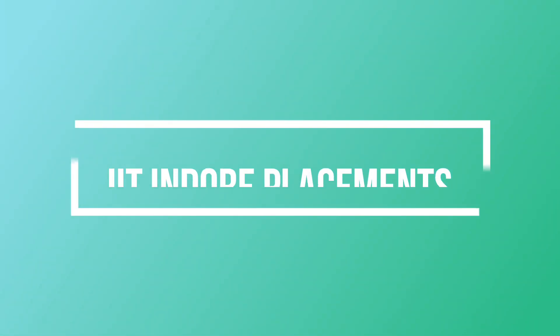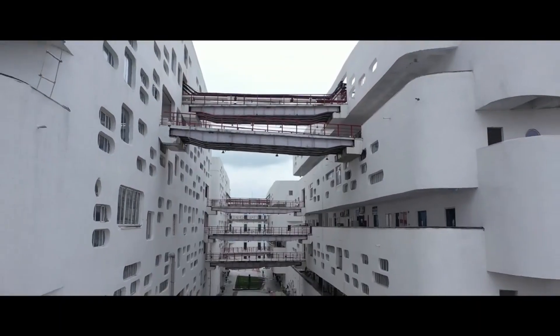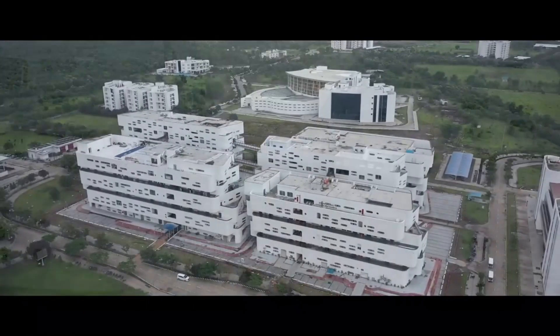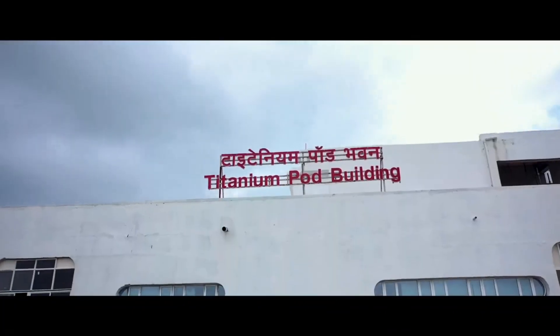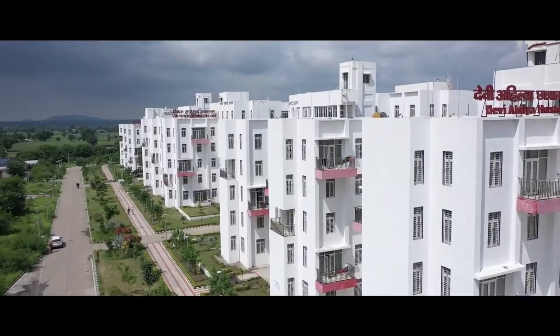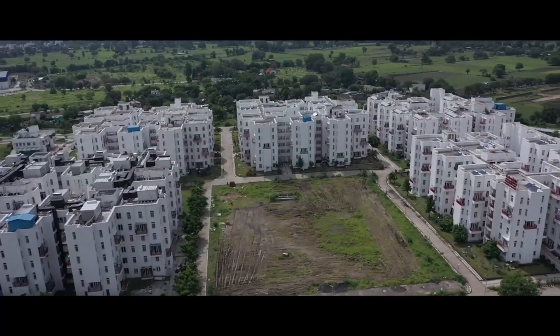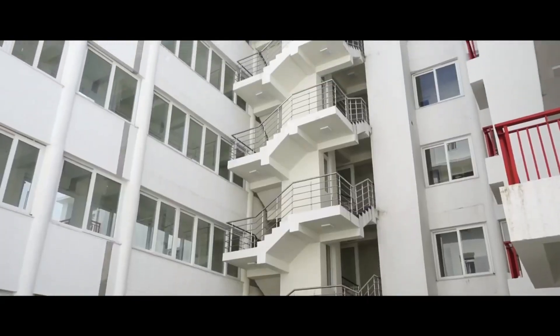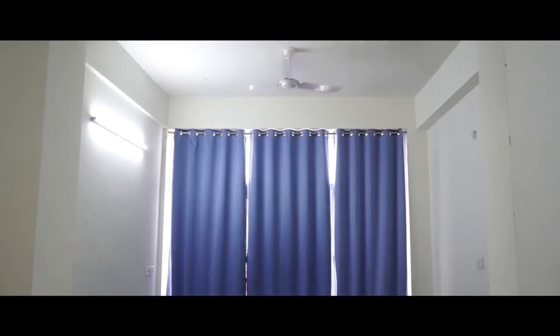Now coming to IIT Indore placement. IIT Indore offered great placements last year. For B.Tech Computer Science students in particular, the placement was reported with a maximum package of 68 lakh per annum and an average package of 25.45 lakh per annum.